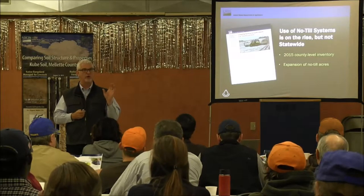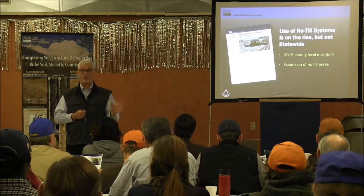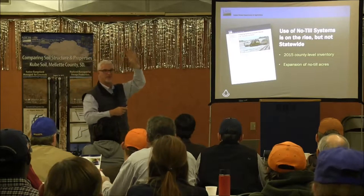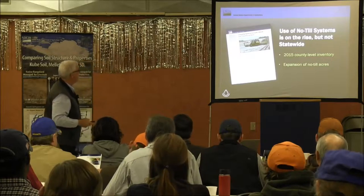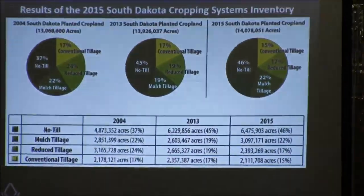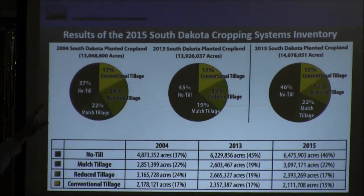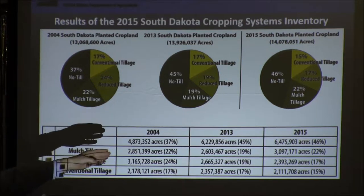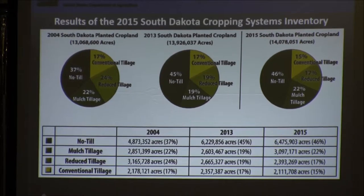It was important for me to see where we were, and I think it's important for our field staff to know that same thing. We've got three charts here — the dark green is no-till, and as residue goes down the color gets lighter. In 2004, South Dakota had 4.8 million acres of no-till, which was 37% of our cropland. In 2015, we're at 6.4 million acres of no-till — that's 46% of our cropland. I call that a significant increase in 12 years.